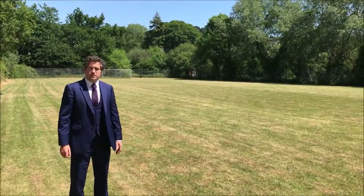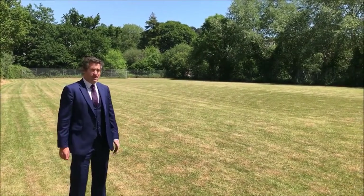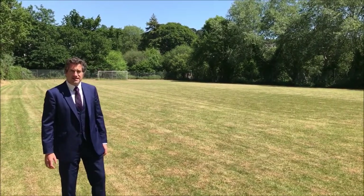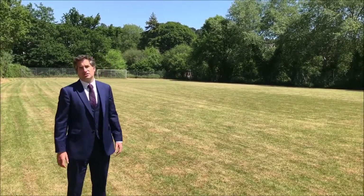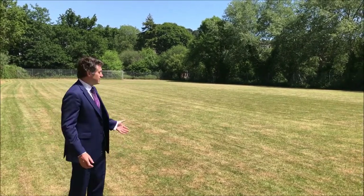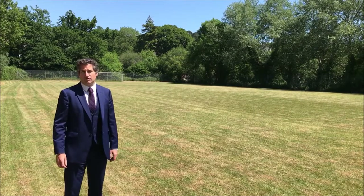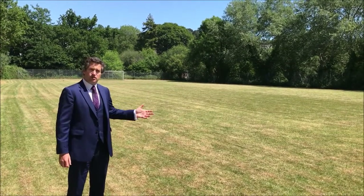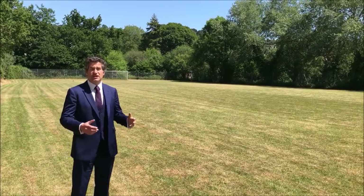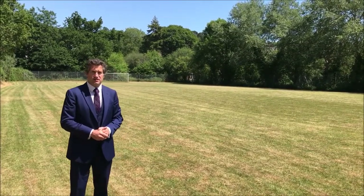Here we are in the main sports pitch, used by senior and prep pupils. In these lovely summer months it's obviously used for things such as athletics, cricket, rounders, and volleyball — basically getting outside and enjoying our beautiful location and the great green area within the school. During the other months we use it for rugby, football, and part of the cross-country loop. A really well-used facility within the school.